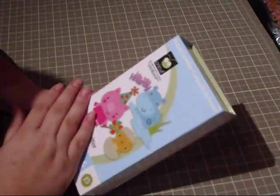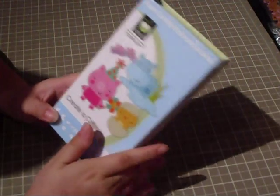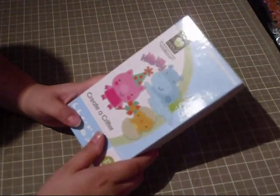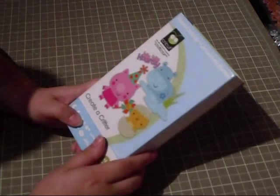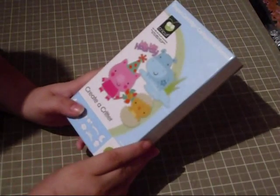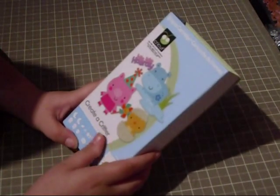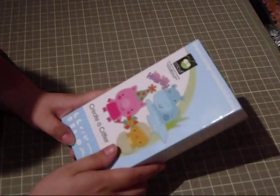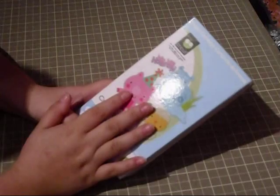I'm doing two cards so you guys can get more of a feel for the cartridge. Probably for the next week, this is all I'm going to be using for my cards, just so you can get a really good feel for all the different images. Since I'm doing two cards, I'm going to do a voiceover — this part's live but the card-making portions will be voiceover, to get as much in as possible.